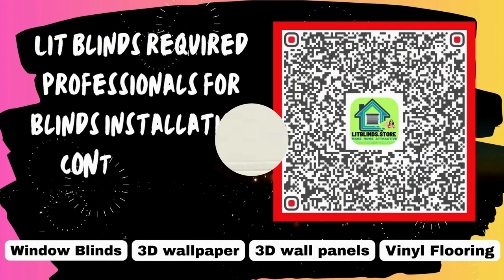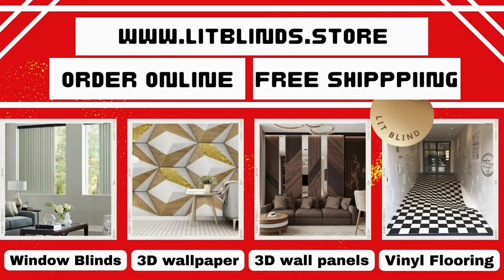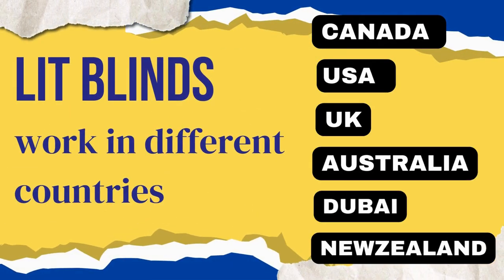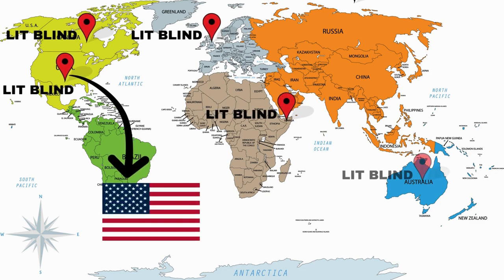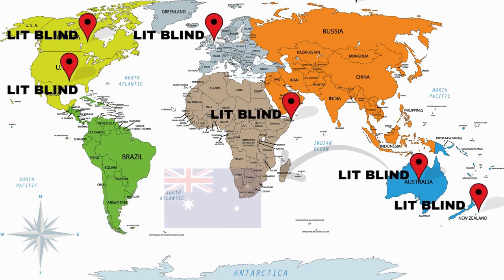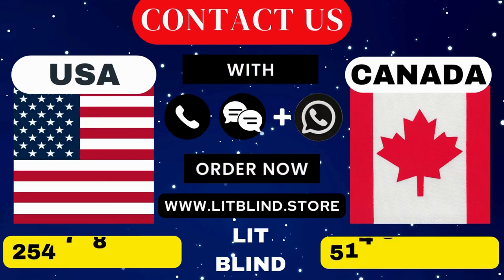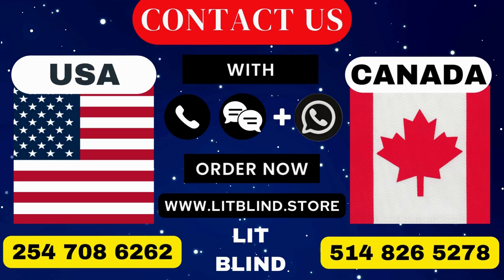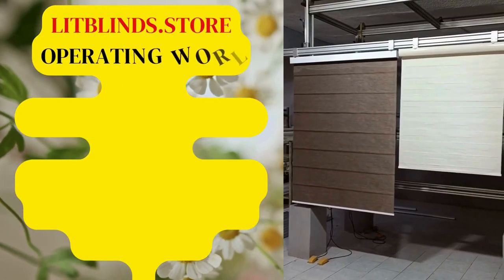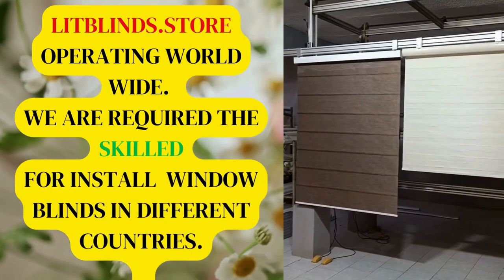Lit Blinds requires professionals for blinds installation. Contact us to become our partner. Order online for free shipping. Lit Blinds operates in different countries including Canada, USA, UK, Australia, New Zealand, and Dubai, providing free shipping and 50% off. Contact us: Canada 514-826-5278, USA 254-708-6262, or email islipblinds@gmail.com. Lit Blinds dot store is operating worldwide and is seeking skilled installers for window blinds everywhere.